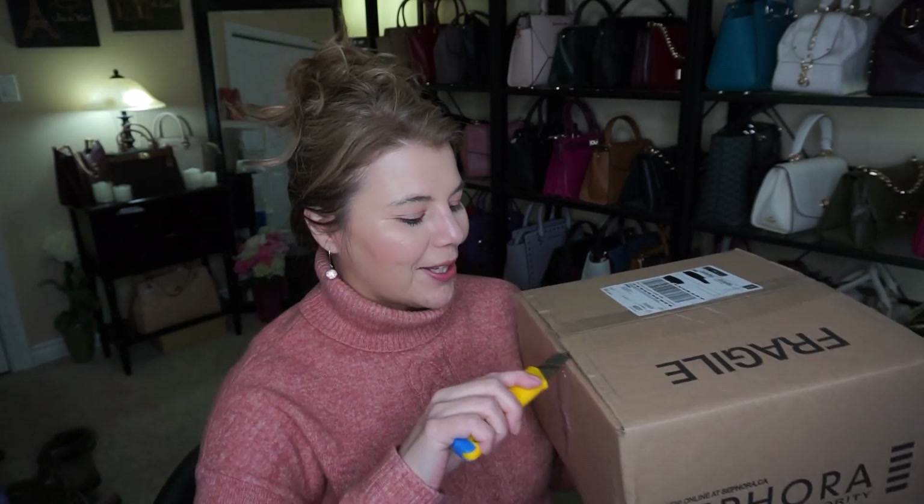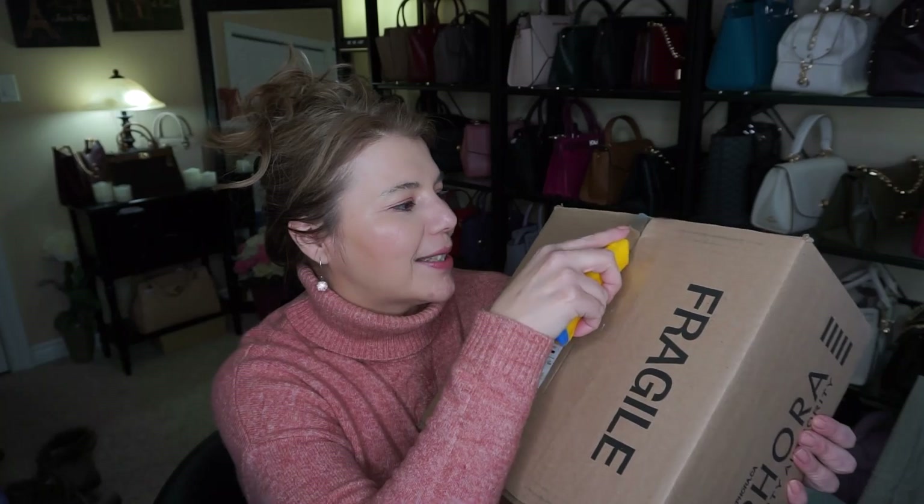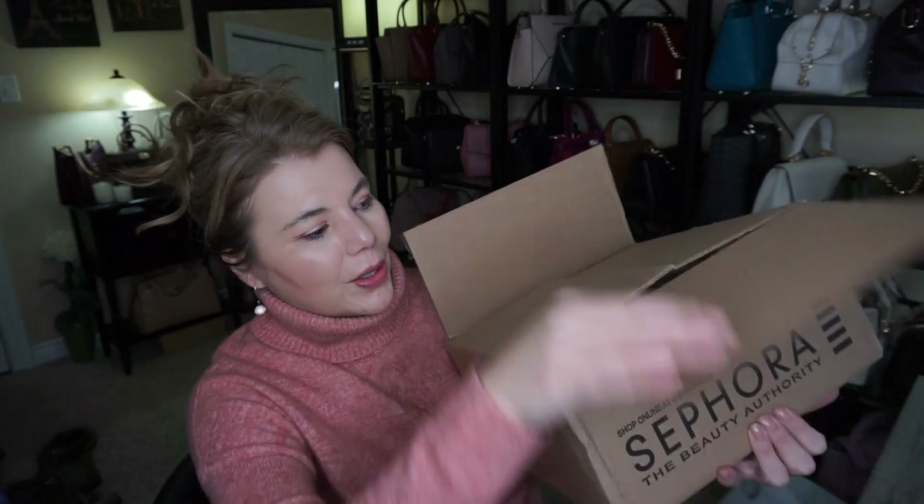Hi everyone, welcome back to my channel, The MK Lady. I have a Sephora unboxing for you. This sale is actually still going on till November 11th, and Rouge members get 20% off. I did a big order because I was running out of a bunch of stuff, so let's go ahead and get started. I've been waiting for this — well, just since I ordered last week, so it took a few days to get here.